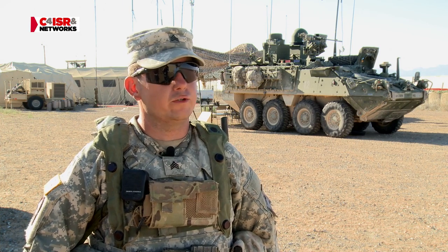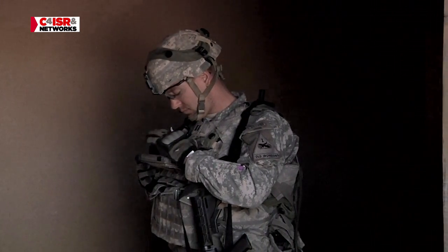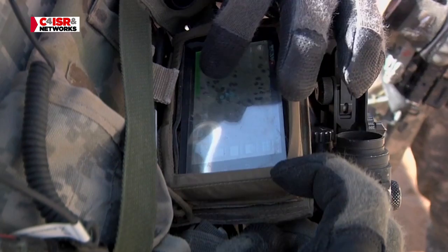The Net Warrior system is a new communication system that enables leaders to quickly and more efficiently communicate with their subordinates, or higher if possible or if needed.